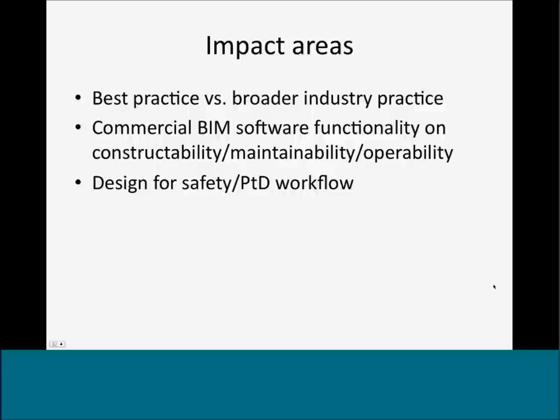To review the impact of this research: the first impact is understanding differences between best practices and broader industry practices, and identifying which best practices could be disseminated. The second is understanding shortcomings and opportunities in commercial BIM tool functionalities for constructability, maintainability, and operability issues relating to worker safety. The third is to define design for safety and prevention through design workflows, mapping those processes, and identifying potential tools to facilitate this process.